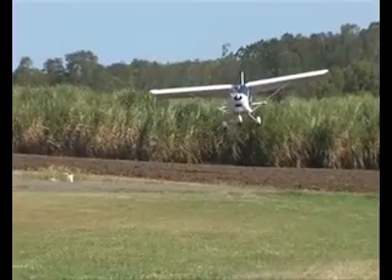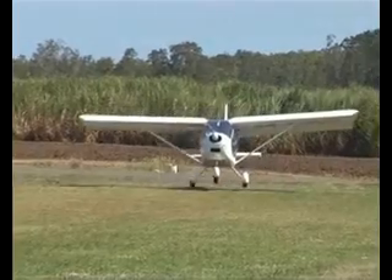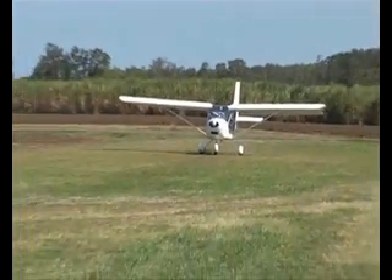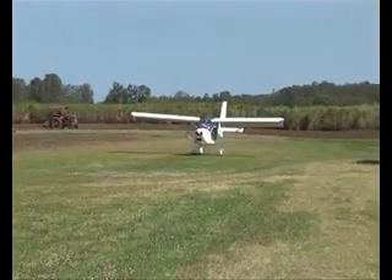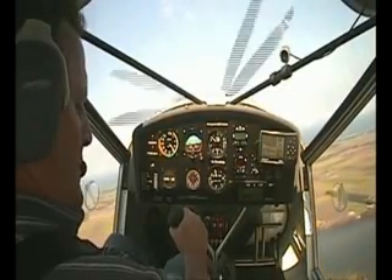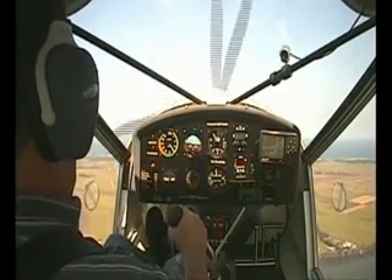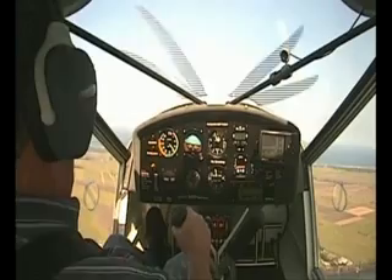As a result, you can do very short field takeoffs. We were doing a little flying yesterday and we were getting off the ground in certainly under 40 meters, and landing in the same distance. Takeoff is very short, climb out is pretty good. With one person you'd expect 1,300 to 1,400 feet a minute, no problem at all. Two up, you should certainly break 1,000 feet a minute in climb.